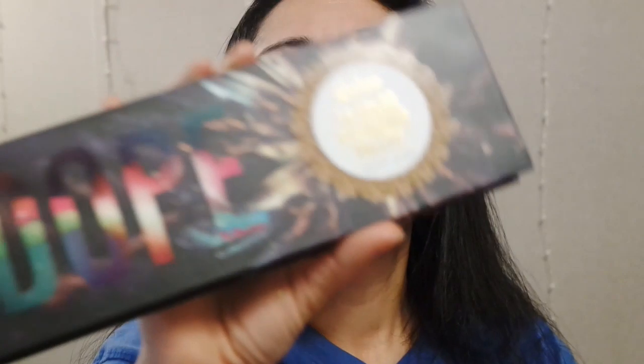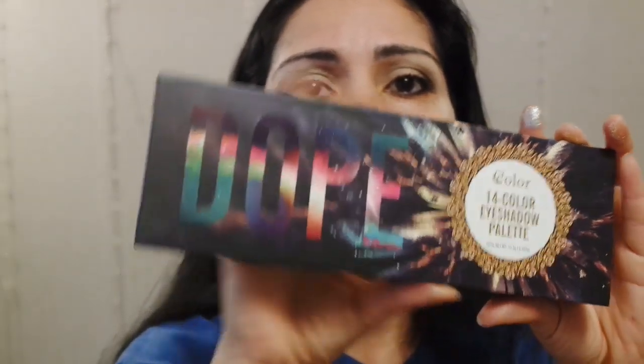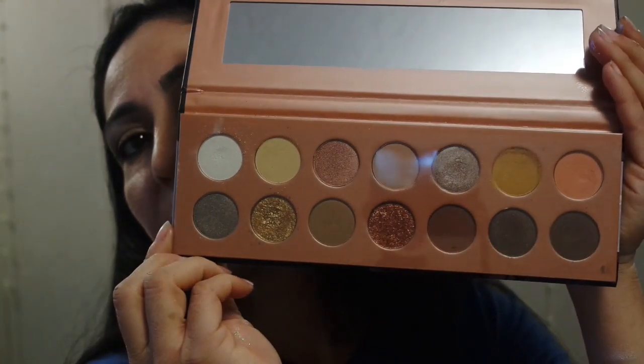I also did this C Color eye palette — this is a dupe to the Nudie Patootie palette from Loralee. I just did first impressions of this. I haven't done another look — I think I only did one look on this one and it was okay. I wasn't too thrilled about it, but it was okay.